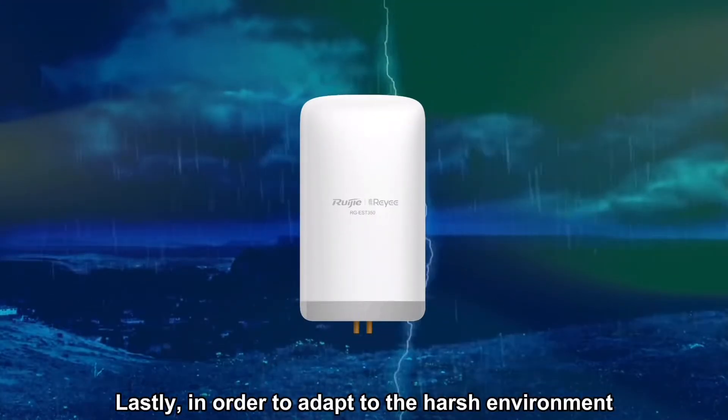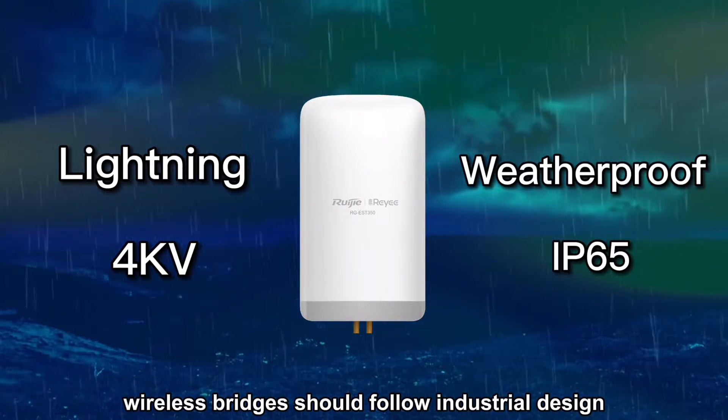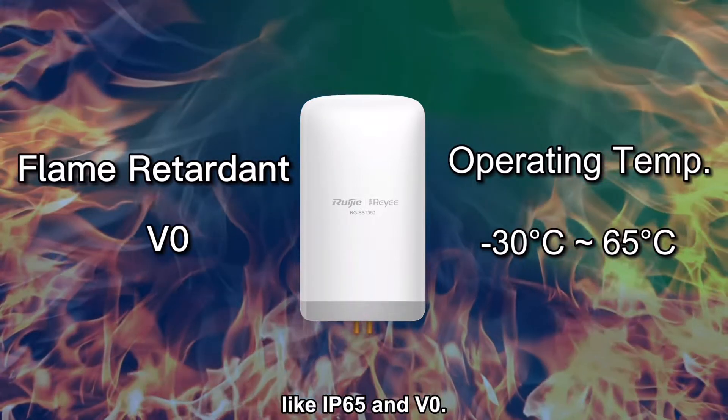Lastly, in order to adapt to harsh environments, wireless bridges should follow industrial design standards, like IP65 and NEMA ratings.